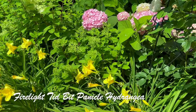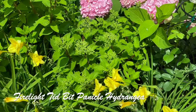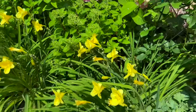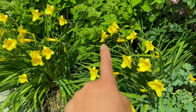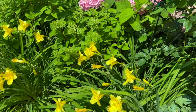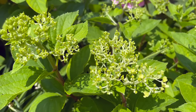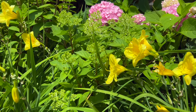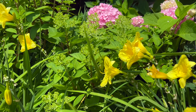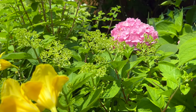Here's the Firelight Tidbit — it's in its second year. It's about a foot and a half wide and almost two feet tall, though you can't easily see it because the Happy Returns daylily is taking up a lot of space. Last year it bloomed so late that by the time I got to see it, it was fall already. But this year, it's almost mid-July and the blooms are already forming, so I'm quite excited about this.